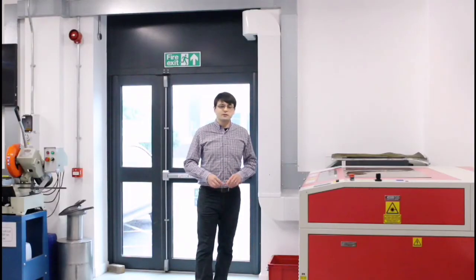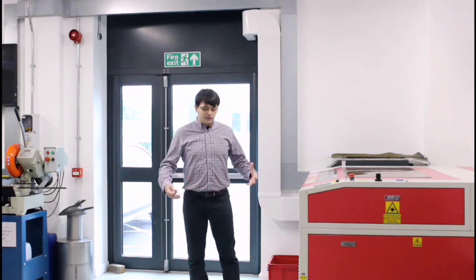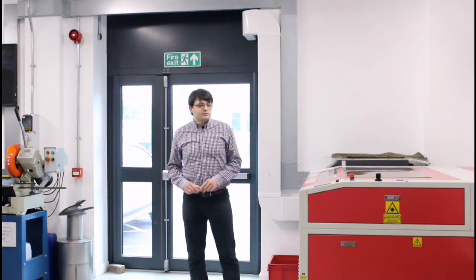Now down in the workshop — another room that you'll be able to access during your degree here at Loughborough. Normally I'd be in full PPE with goggles, but for an open day we can do without. Depending on how you want to design your experiments, one piece of equipment you'll have access to is the laser cutter. You could design something in computer-assisted design, say cut from acrylic, and come down here and use the laser cutter to cut those out for your experiments.